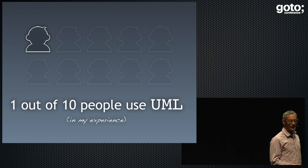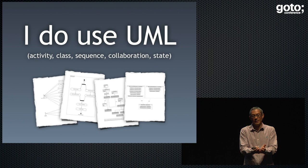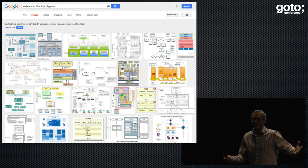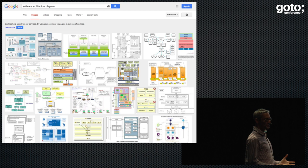I do use UML myself, but I don't find it very useful for doing software architecture stuff — for describing how a system works at a high-level, overview level. But I do use UML for things like class diagrams, sequence diagrams, state charts, and so on. If you go and ask Google what a software architecture diagram looks like, you get page after page of very pretty, colourful, Visio-style, PowerPoint-style block pictures. There may be some UML in here, but you'll just skip that because it's too complex.